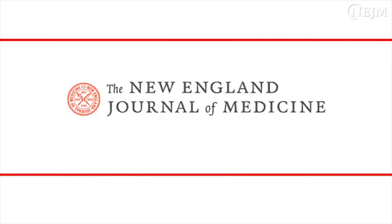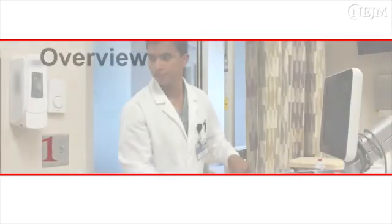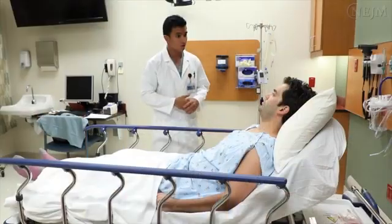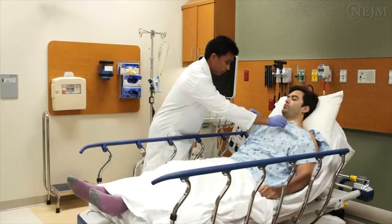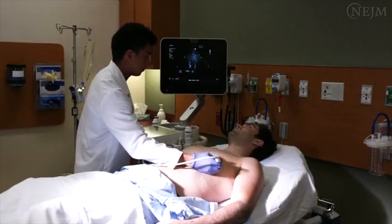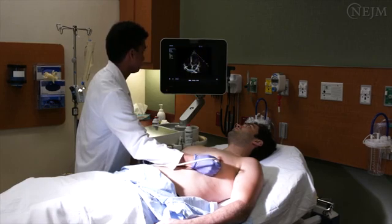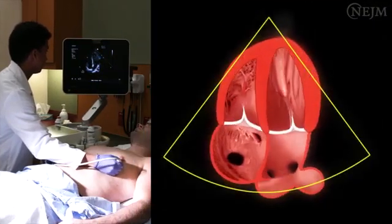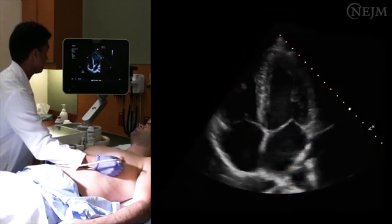This is a video in clinical medicine from the New England Journal of Medicine. Focused cardiac ultrasonography is a point-of-care qualitative or semi-quantitative means of assessing the heart that is performed and interpreted by the clinician at the same time as the physical examination. Multiple studies in inpatient and outpatient settings have shown that focused cardiac ultrasonography is more reliable and accurate than physical examination for the diagnosis of left ventricular systolic dysfunction. This video presents a practical method for conducting visual assessment of the left ventricular systolic function with focused cardiac ultrasonography.